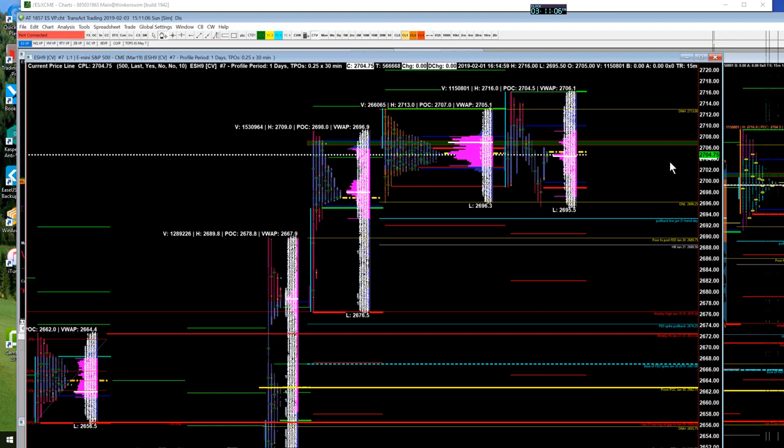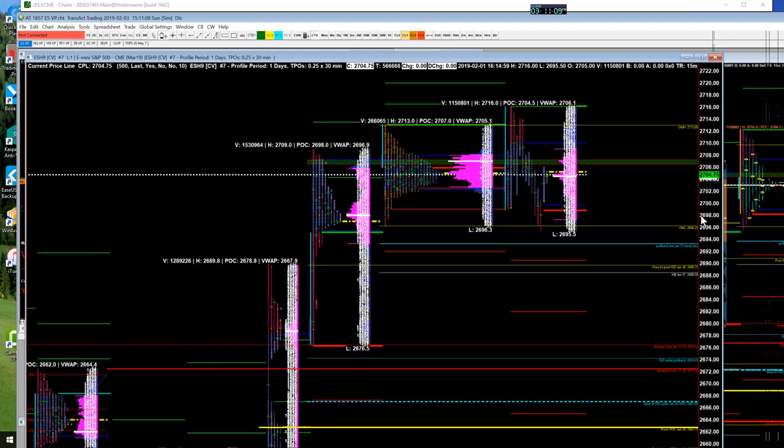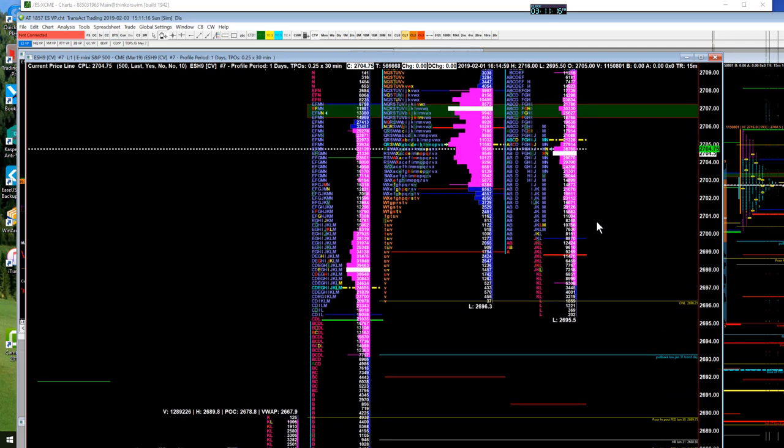So we're trading up in this range and opening the day. We ended up opening the 9:30 Friday session at this yellow A, which is right in the middle of the overnight session profile — and more importantly, actually inside the range of the prior day and inside this purplish area, which is the value area where 70% of the time was spent.